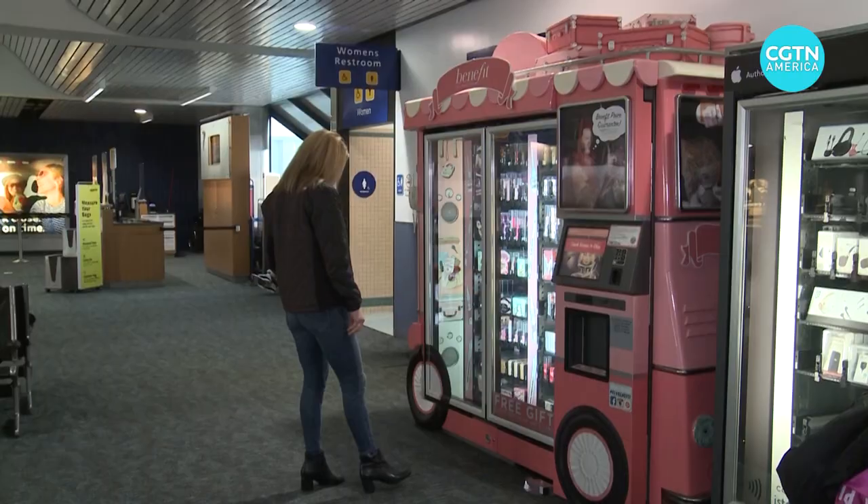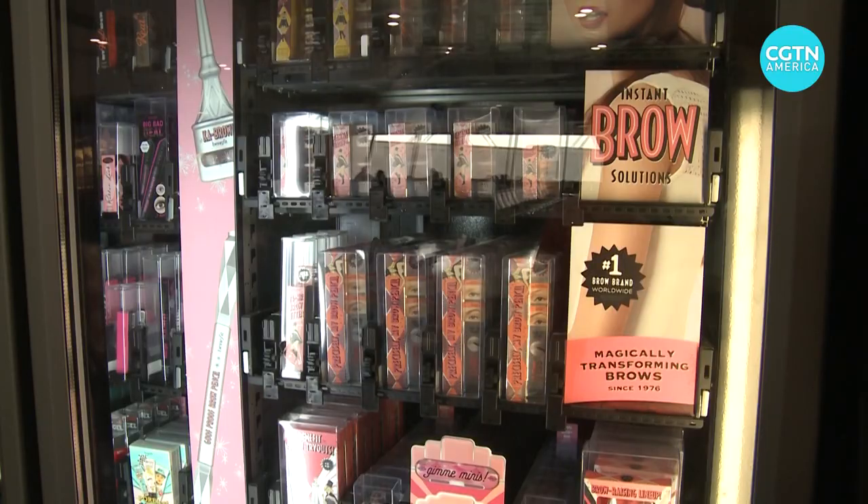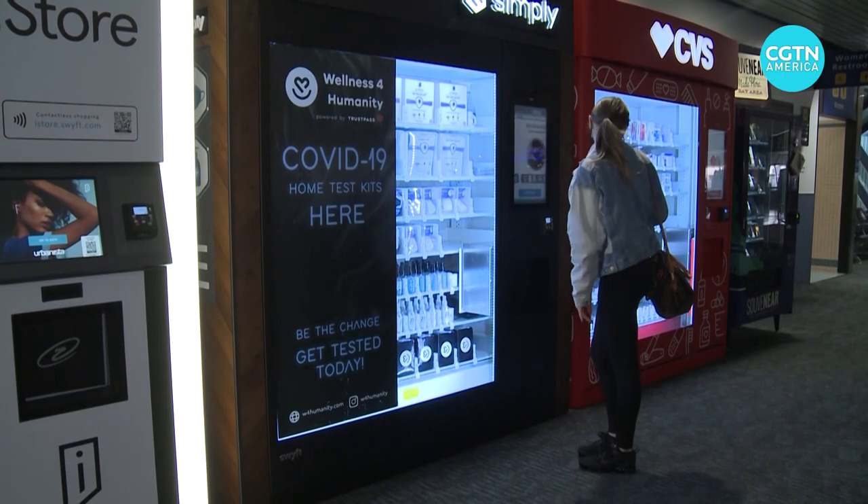Touchdown at Oakland International Airport, and upon arriving, grab makeup accessories, an energy bar, or a COVID-19 home test kit.